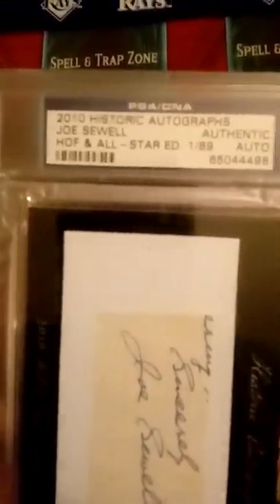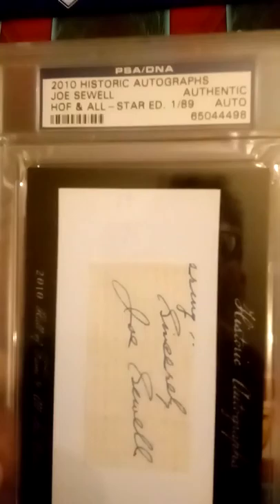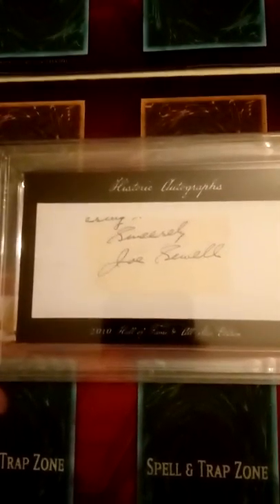The people I buy these cards from are very reputable. But this is what I was really looking forward to - this is a 2010 Historic Autographs of Joe Sewell, Hall of Famer and All-Star. It's an authentic auto PSA/DNA, numbered one of 89. Mr. Sewell is one of the greatest hitters of all time - he had one season where he only struck out 14 times in the whole season.